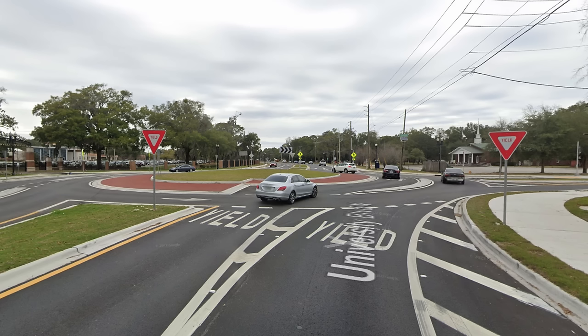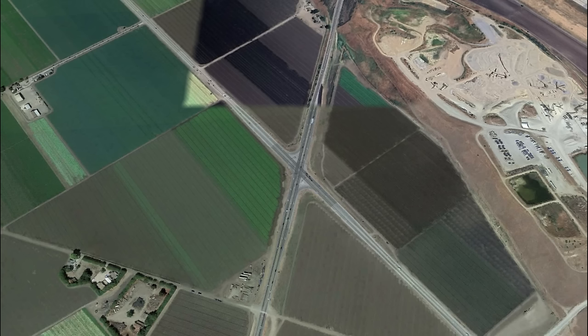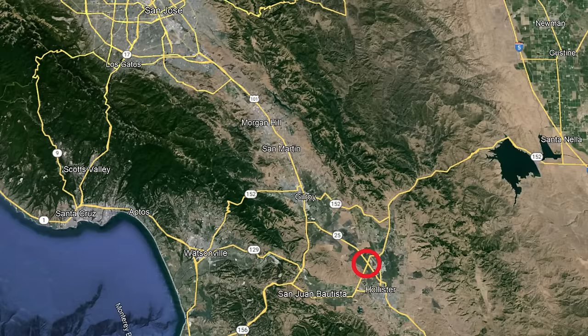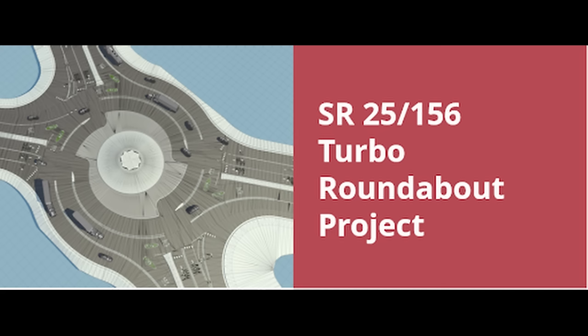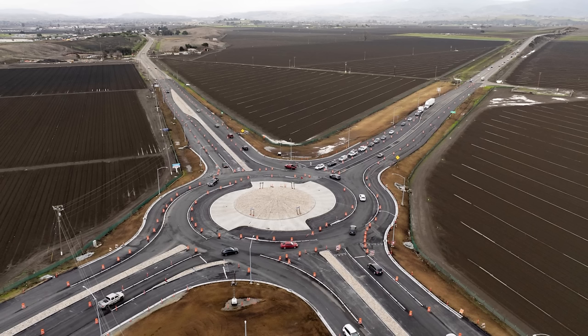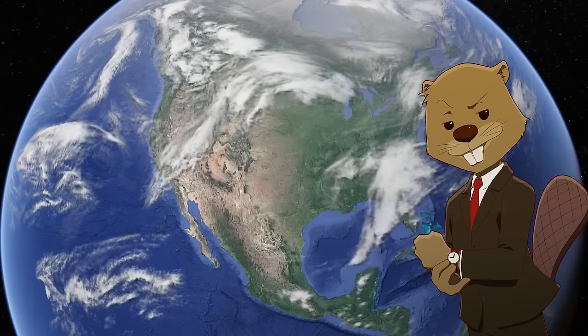The project did not see much national attention, being in a less major area, but the design was recently put on the main stage when California began to construct their own Turbo Roundabout — the second of its kind in the country. This is on a much larger scale, located at the currently dangerous intersection of State Routes 25 and 156 between Hollister and Gilroy in San Benito County, south of San Jose and the Bay Area. The design is different in that State Route 25 is three lanes, making it even more complicated than the Jacksonville design. This project is being built at the price of $15 million, showing this is an innovative and more high-end design than your average roundabout. In January 2023, it was finally opened, and the state was applauded on a large scale for building the second Turbo Roundabout in the country.